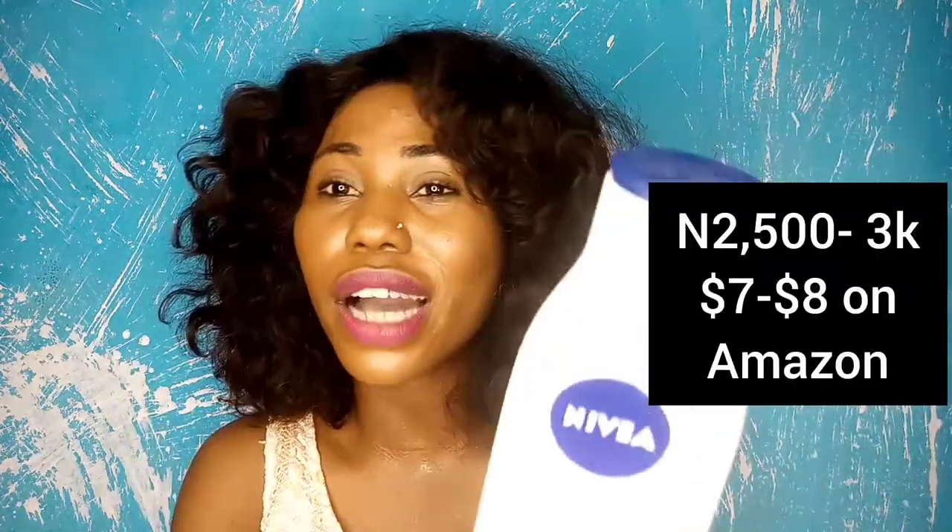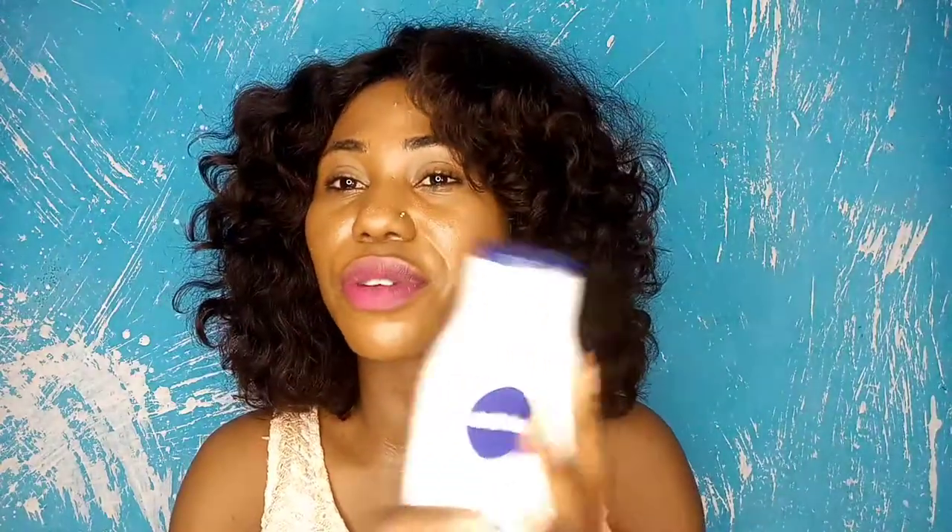It is available online — you can get the Nivea Even and Radiant on Amazon, Jumia, and Konga. This is the most affordable lotion on my list. The price range is between 2,500 to 3,000 Naira depending on where you're buying from. When I got mine, I paid 2,500 Naira. I don't think anyone sells this product for more than 3,000 Naira.